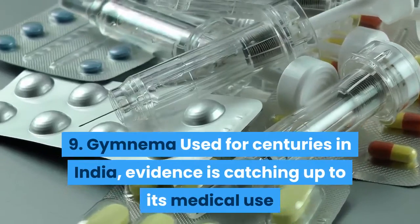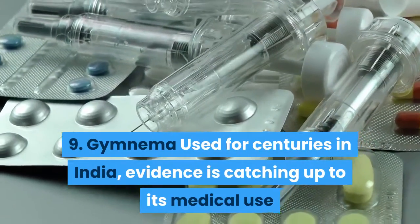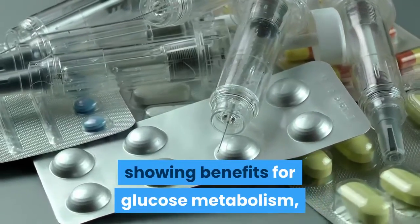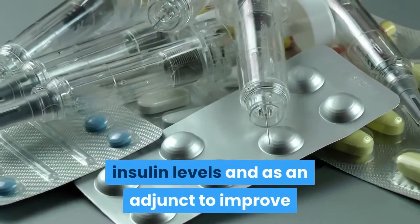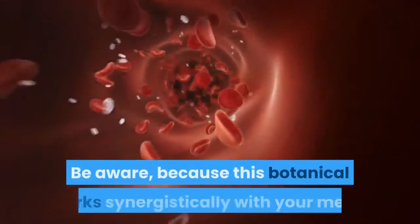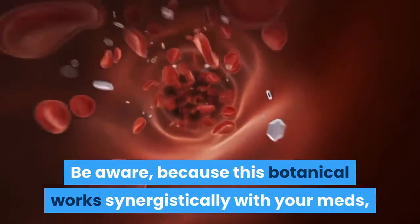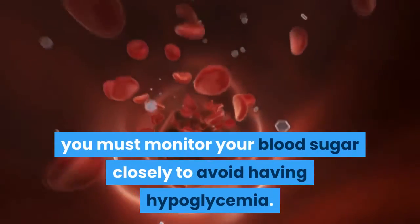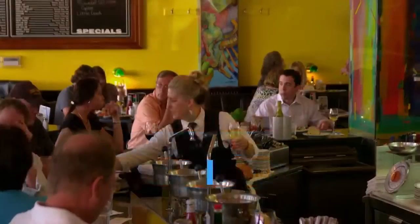9. Gymnema. Used for centuries in India, evidence is catching up to its medical use, showing benefits for glucose metabolism, insulin levels, and as an adjunct to improve the results of traditional pharmaceuticals. Be aware that because this botanical works synergistically with your medications, you must monitor your blood sugar closely to avoid hypoglycemia.